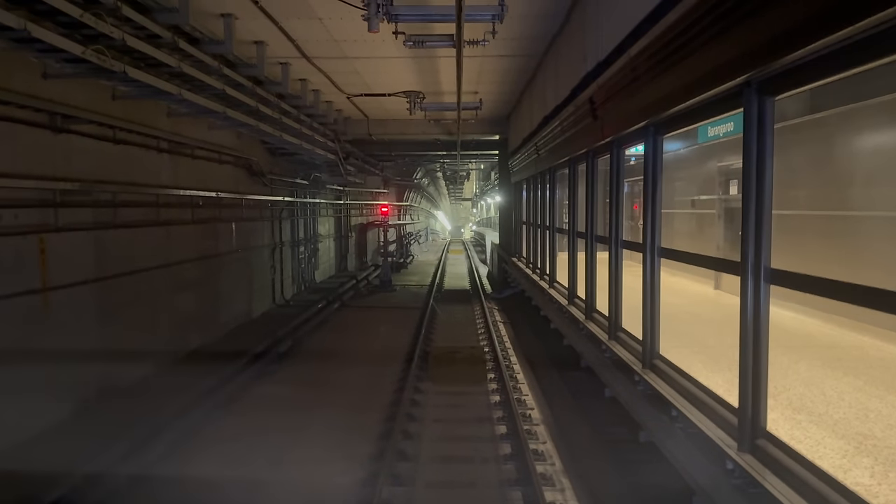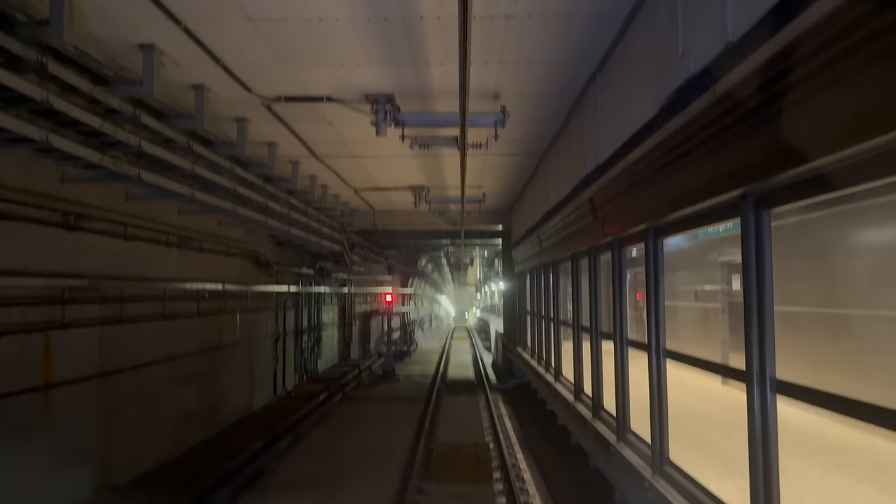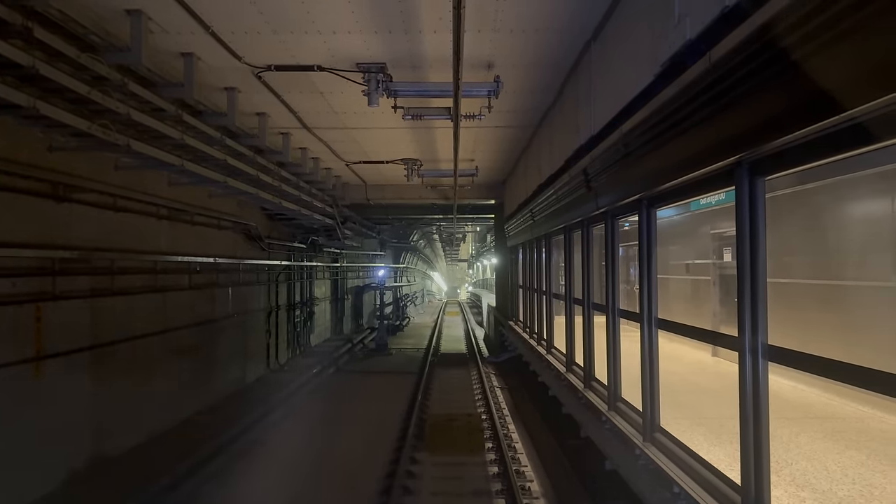Notice the red horizontal line on the points indicator. They're not signals and you only see them at junctions. A diagonal white line — I'm getting a bit excited now.